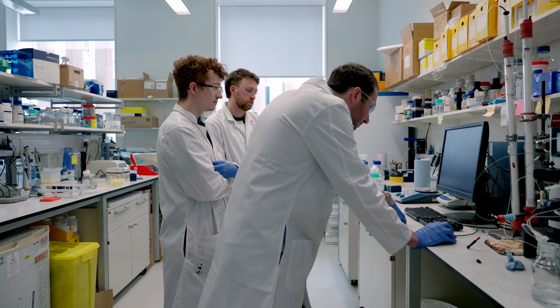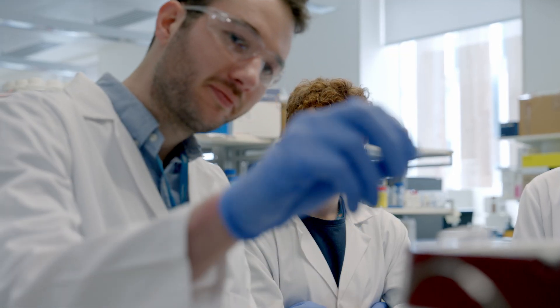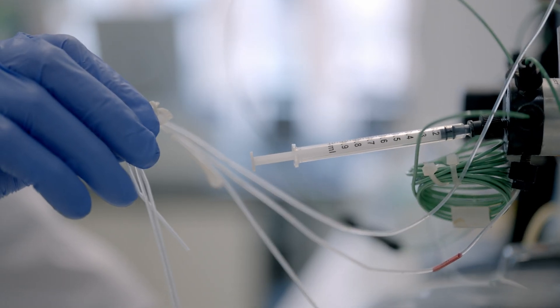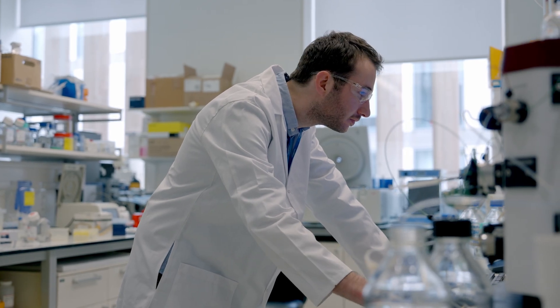I was at the point in my career where I wanted to lead my own research and start my own research group. I noticed that the University of Southampton had an exceptionally good expertise in structural biology, so I decided that this would be a good place to set up my own research group and start my research journey.